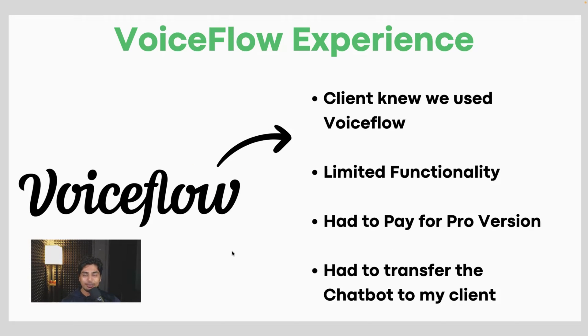For that first real estate client, I used VoiceFlow. The client knew we used VoiceFlow because we had to send them a .VF file — a VoiceFlow file — to put into their VoiceFlow account, and then they published it on their website. That's not necessarily a bad thing, but I'd rather have that under my company name.